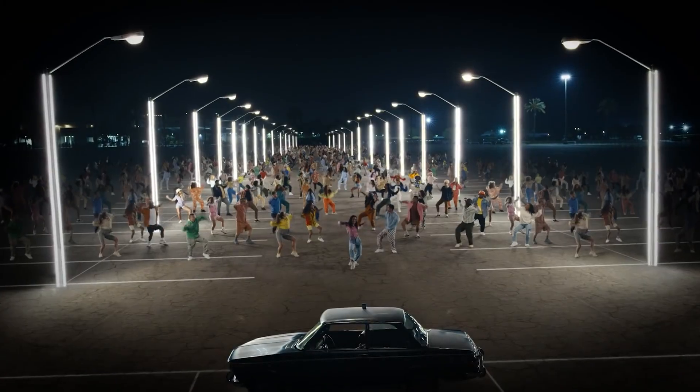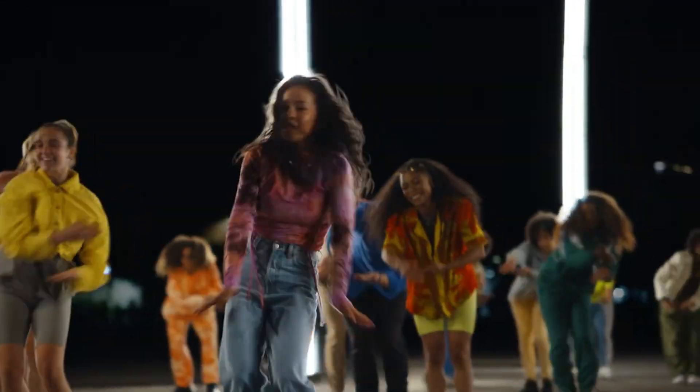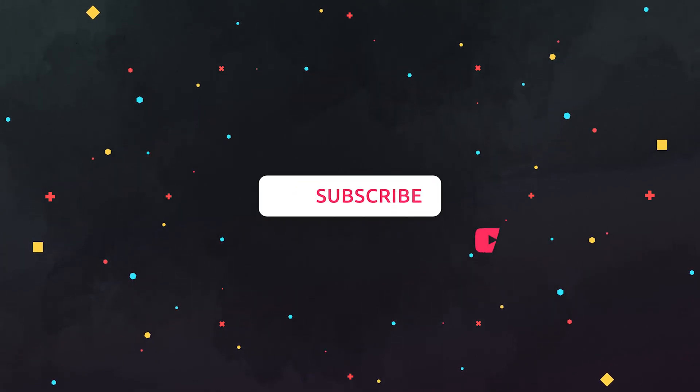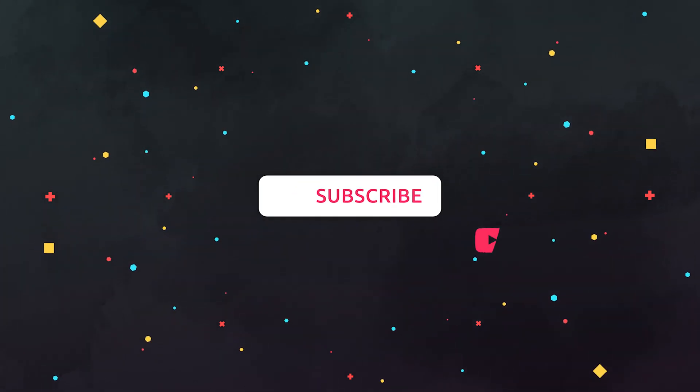That's it for today, guys! Thanks for watching. Please share this video with your friends and see you in the next one!